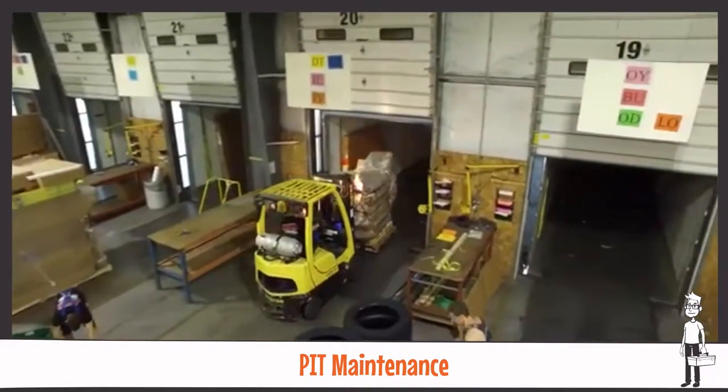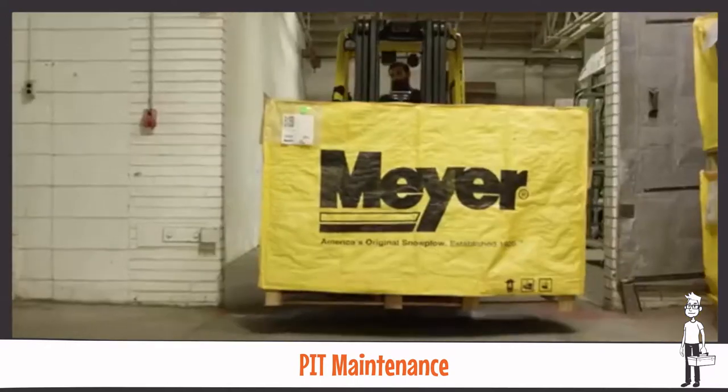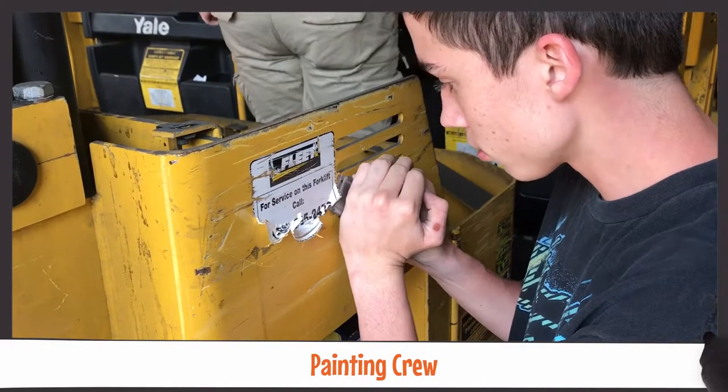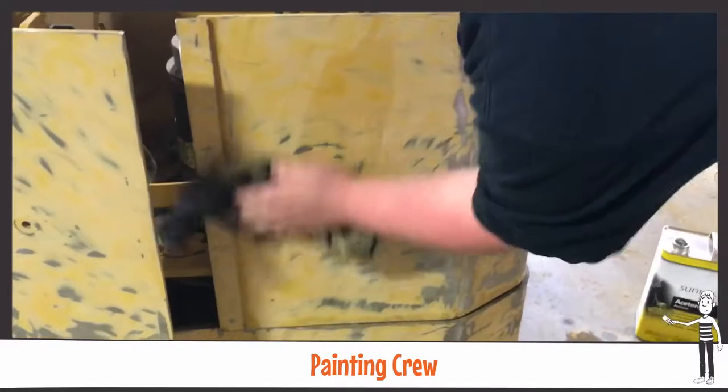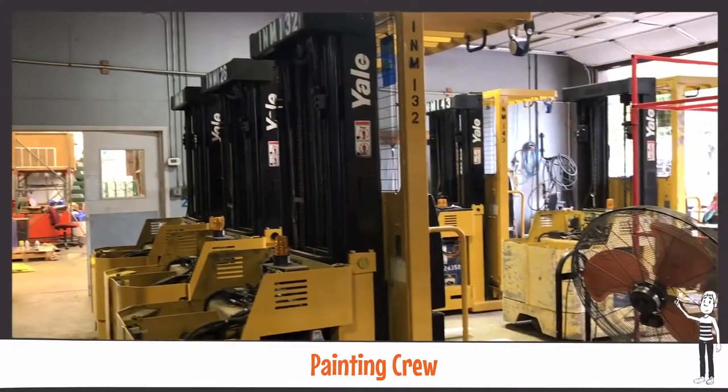The warehouse needs this equipment daily, and we ensure that it runs smoothly so that they don't have any downtime from equipment failures. Our painting crew takes care of a wide variety of jobs — they sand, paint, and number all of our powered industrial trucks to give them a clean, uniform appearance.